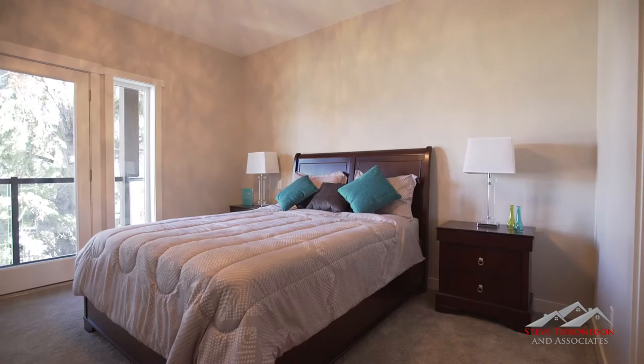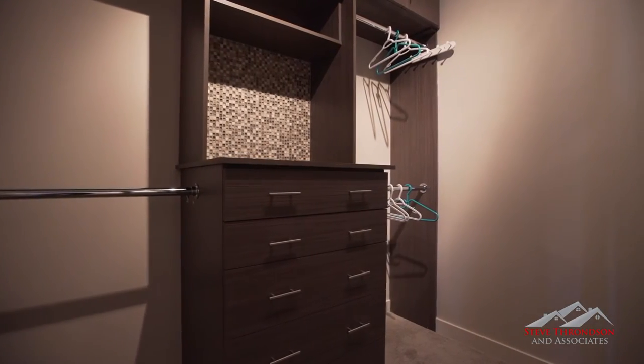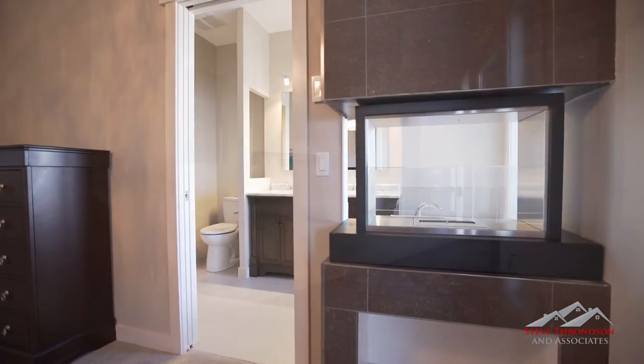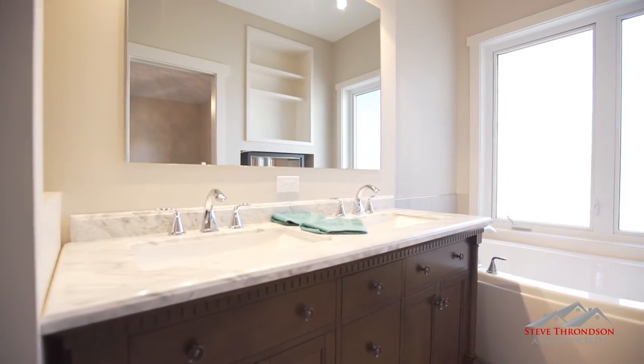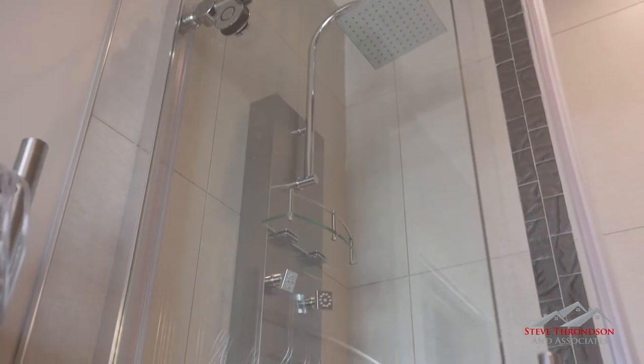The master retreat is a work of art. Imagine yourself winding down your day on your private balcony or enjoying a bubble bath in your freestanding soaker tub, while the flames gently flicker in the fireplace that separates the master bedroom from the luxurious ensuite bathroom.